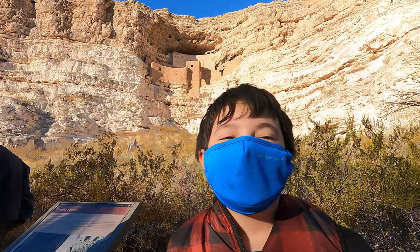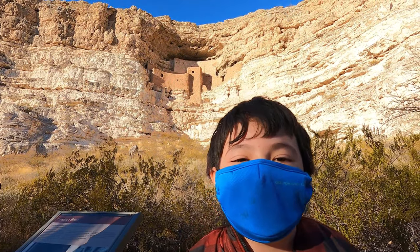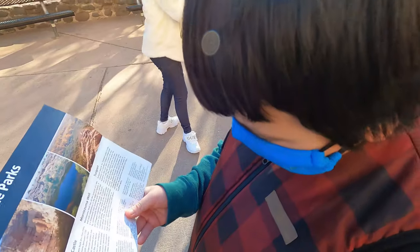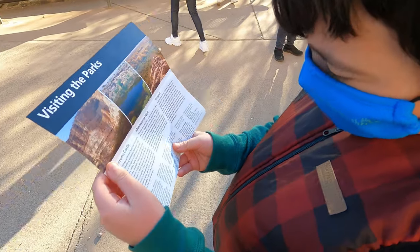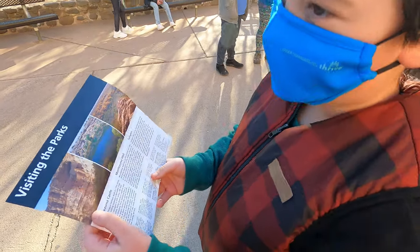Where are we today? We're at Montezuma Castle. And how old is it? 700 to 900 years old. Occupants found reliable water in the creek and fertile land on the nearby turf.